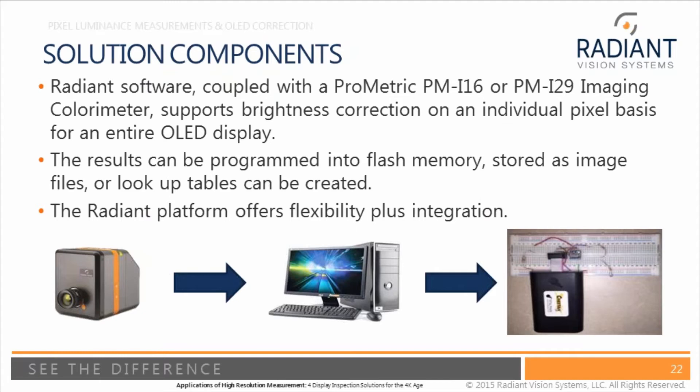The solution is to take the 2D measurement system coupled with Radiant software that controls the display itself, putting up the required patterns to measure each individual pixel. We then upload a correction into flash memory or another memory file so that the RGB values input to that display on a pixel-level basis are corrected, making each individual pixel look uniform to its neighbor and eliminating Mura or pixel-level defects.